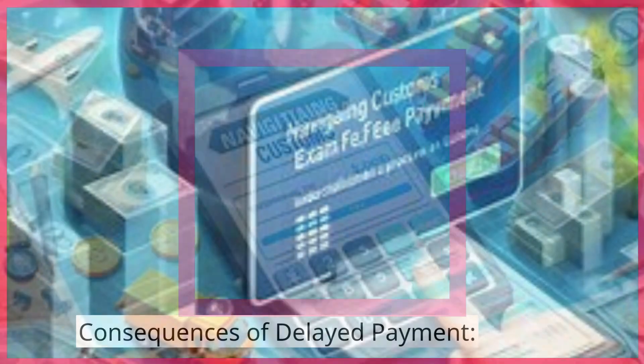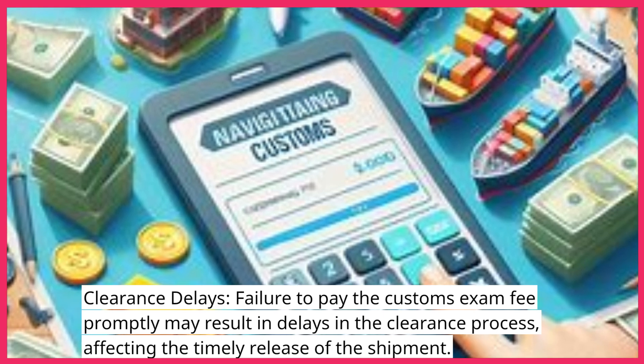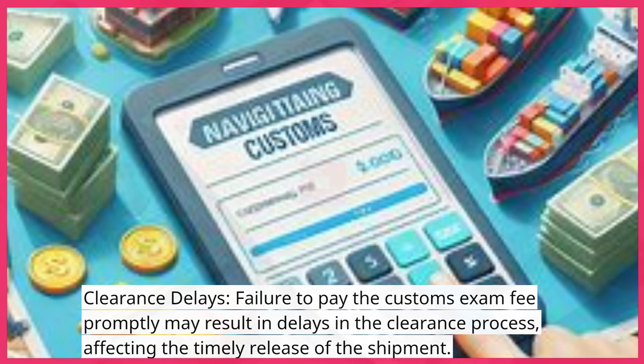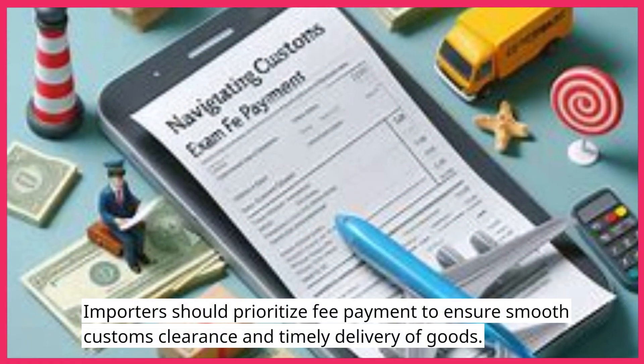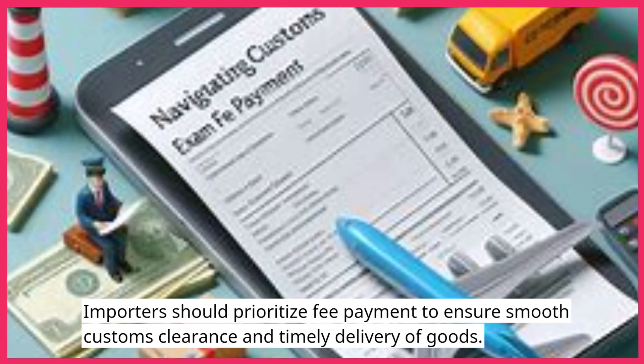Consequences of Delayed Payment — Clearance Delays: Failure to pay the customs exam fee promptly may result in delays in the clearance process, affecting the timely release of the shipment. Importers should prioritize fee payment to ensure smooth customs clearance and timely delivery of goods.